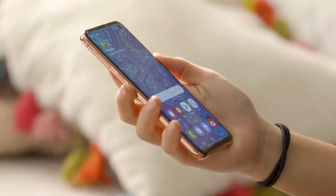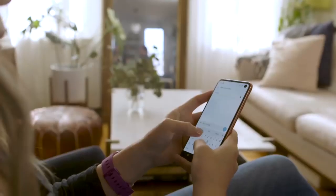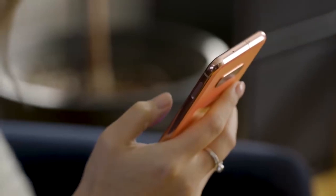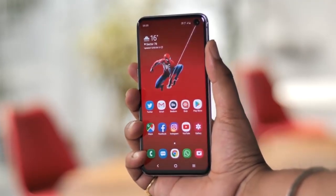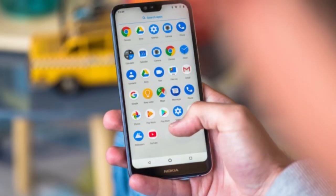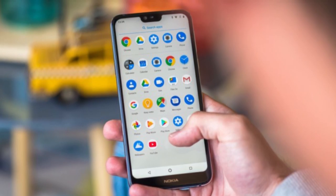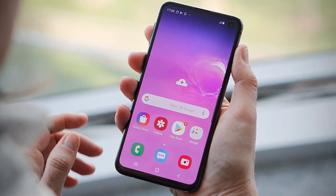With smartphone screens stretching up to nearly 7 inches these days, finding one of the best small phones to fit snugly in one hand has become increasingly difficult. There aren't as many small smartphones as there once were, but there are still some and there is still a market for them. A notable advantage of choosing a small phone is that they typically cost less, and another added benefit is that its compactness allows you to handle your phone much more comfortably.